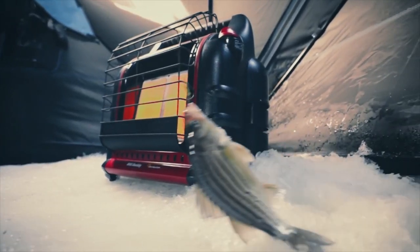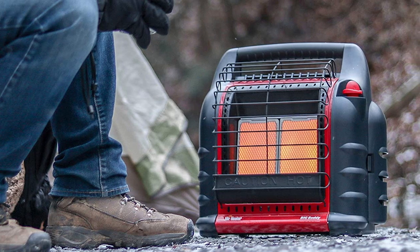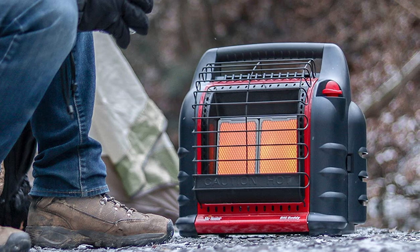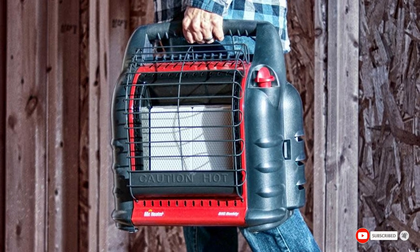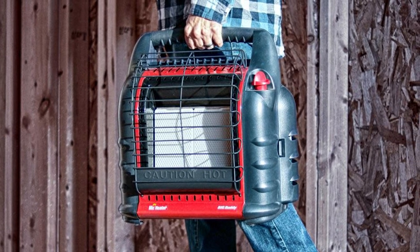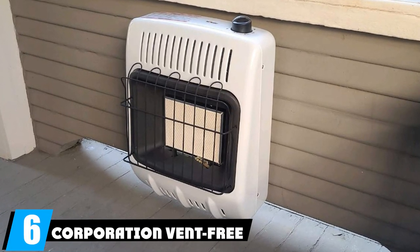The manufacturer claims this propane heater can heat up a 300 square foot room; however, reviews from users suggest otherwise, with many saying it takes a while to heat up a room and may not maintain a comfortable temperature throughout. Despite the claims, this propane heater is best suited for smaller rooms, heating up approximately a 150 to 200 square foot space.